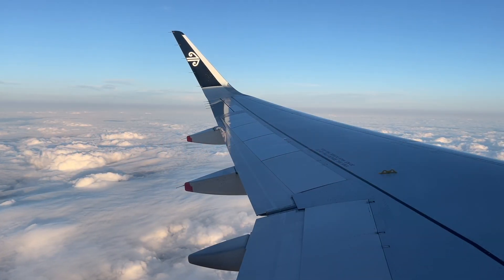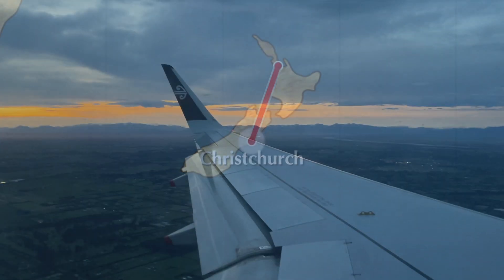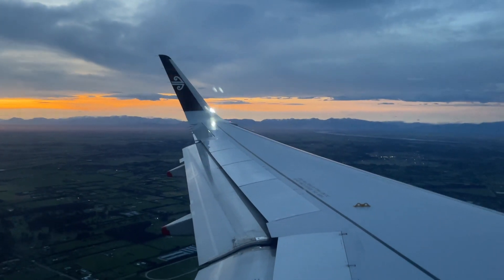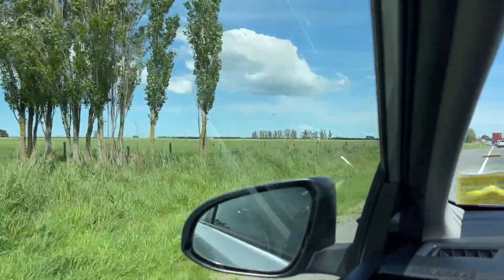Our travels through New Zealand continue and we are hopping on a flight from Auckland to Christchurch. Christchurch is the largest city on the South Island and the point from which we will further explore the southern part of New Zealand.